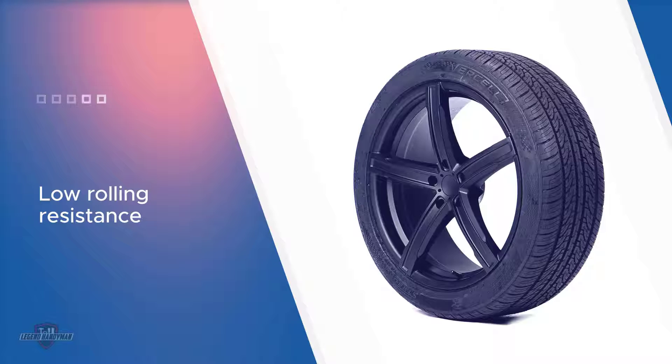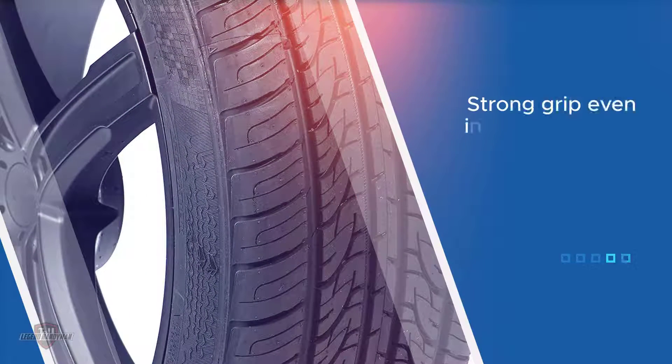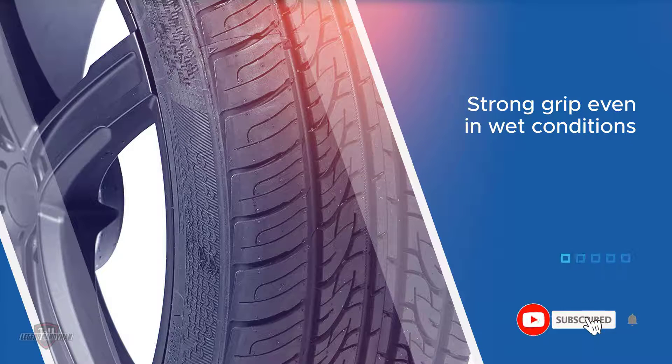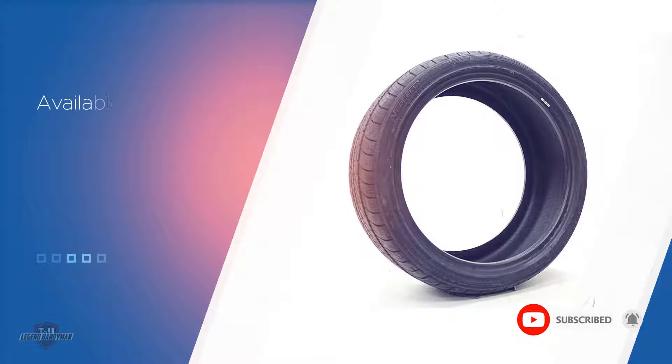You get a smooth and comfortable ride with little noise all year round, even in wintry conditions. The Strata 2 is an M+S rated tire ideal for all-season use. You can trust in its quality.